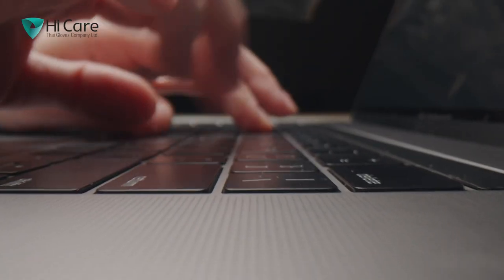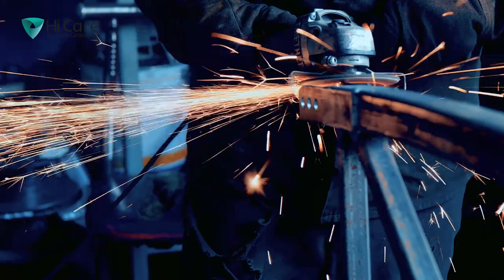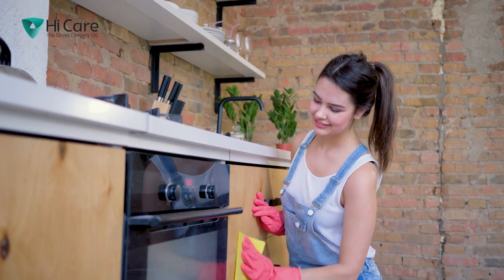The reason we have two hands is simple. We have one to receive and one to give. On a daily basis, our hands get exposed to unsafe or unhealthy things, whether it's in a sterile environment, harsh industrial facility, or a familiar domestic household.